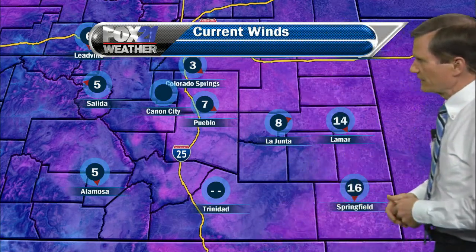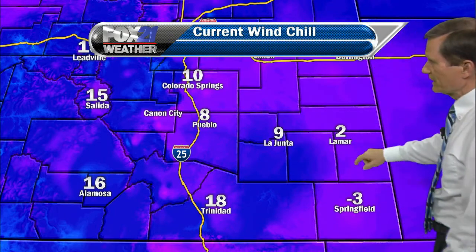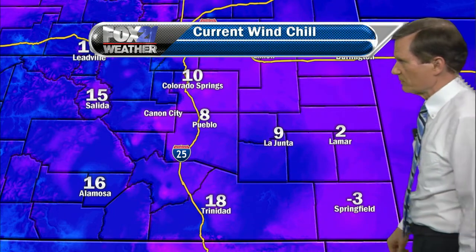Now the winds aren't all that strong — fairly light in most areas, a little stronger in Lamar and Springfield. But when the temperatures are this cold, look what it does to the wind chills. It feels like it's 10 in Colorado Springs, 8 in Pueblo, feels like 9 in La Junta, feels like 2 in Lamar, and 3 below in Springfield.